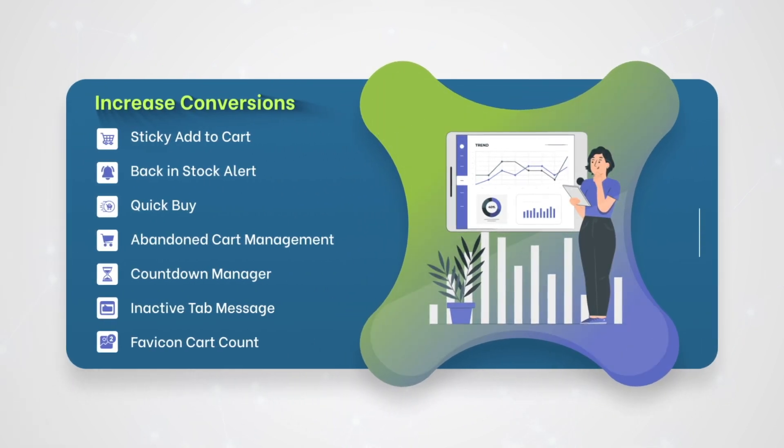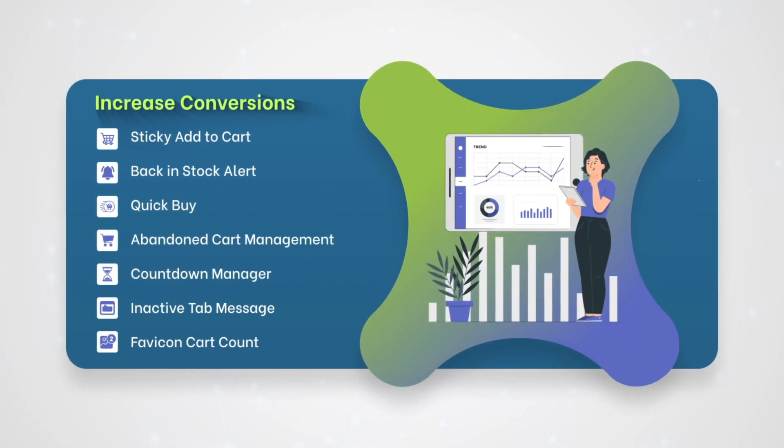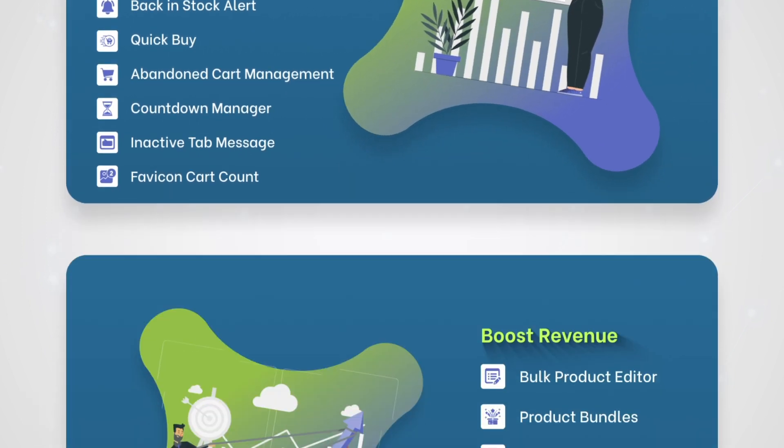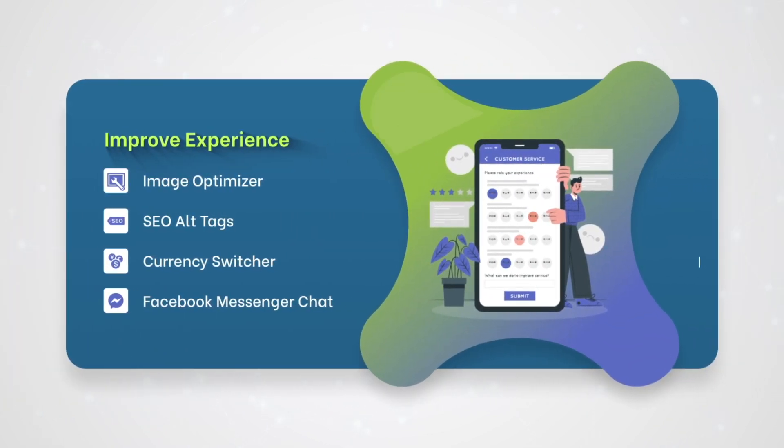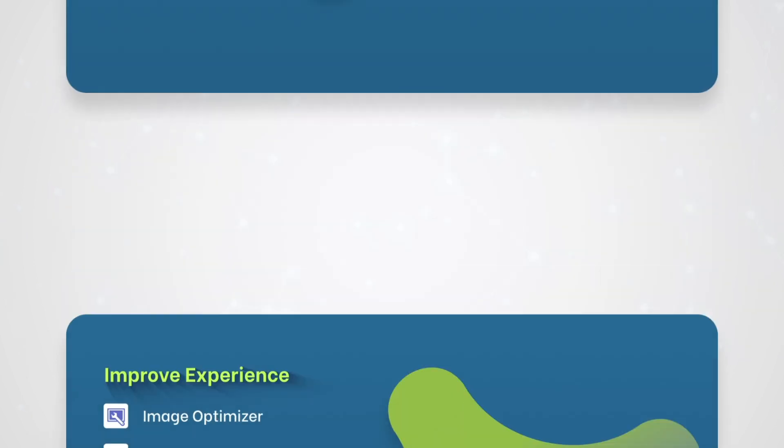Facing reduced conversions and increased abandonment rate? These apps can help you out. Can't find a way to boost revenue? These apps can save your day. Finding it hard to improve your customer experience? Here are the apps to your rescue.